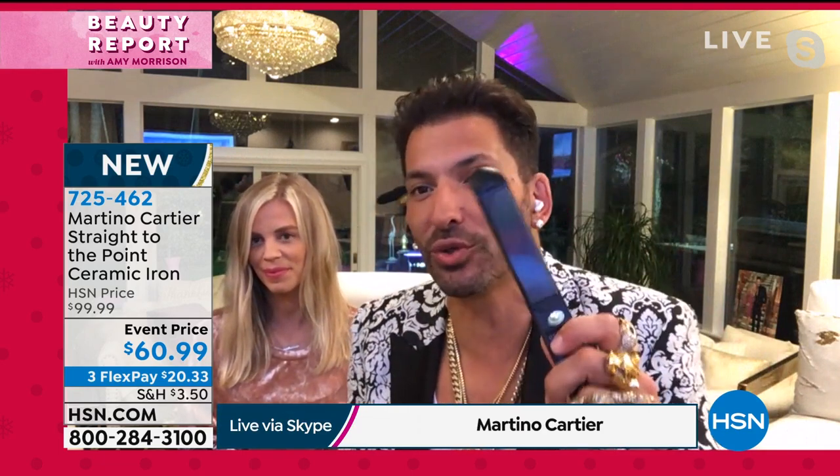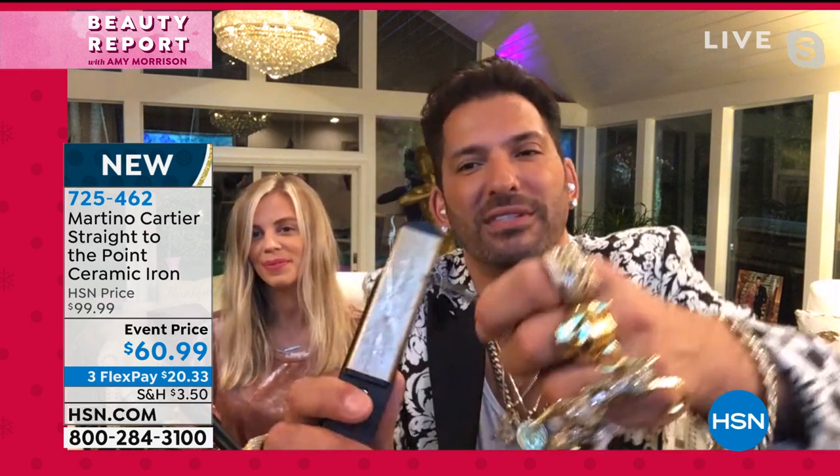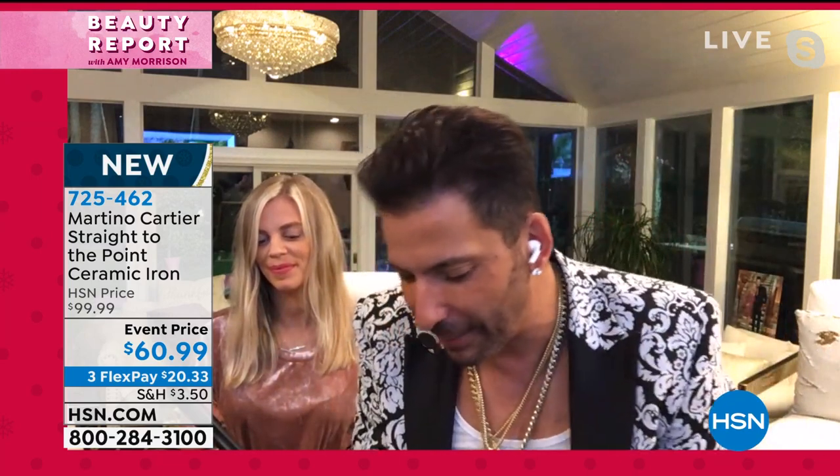I took my value styler — which we've sold tens of thousands of — and made it even better. Number one, this new tool gets to 450 degrees — a true professional iron. Number two, take a look at this competing iron: I can scratch that ceramic right off and show it's just a coating. But with ours, I can scratch it all day long and it will never go away.